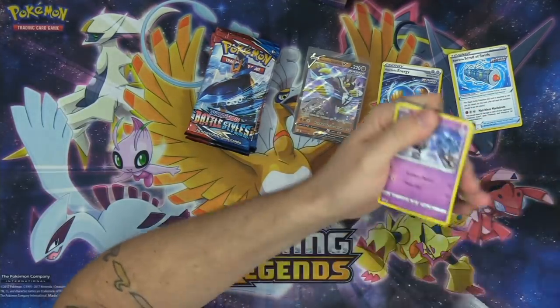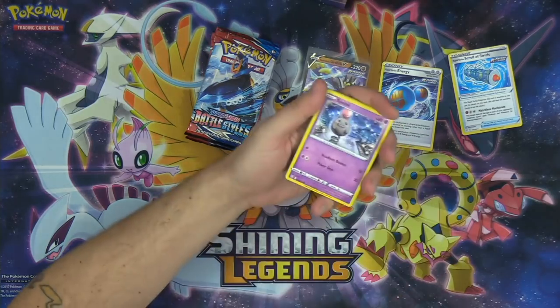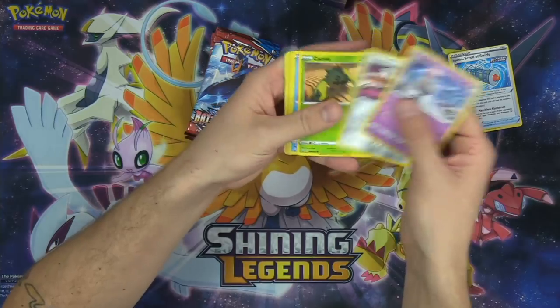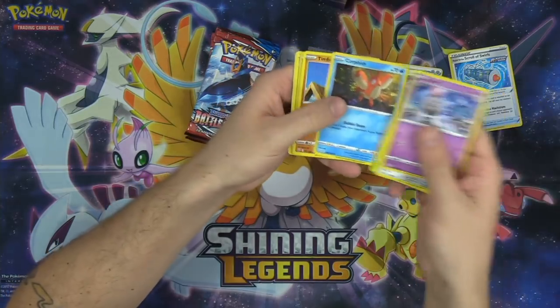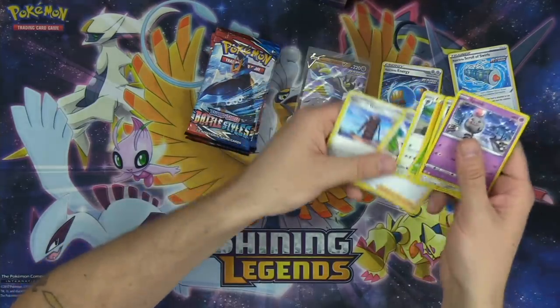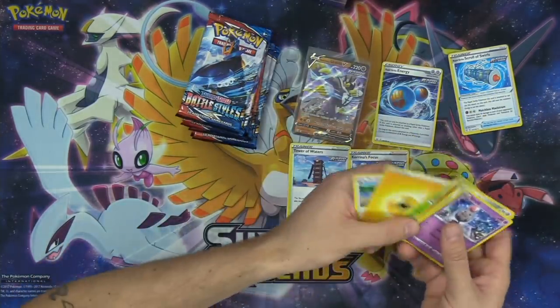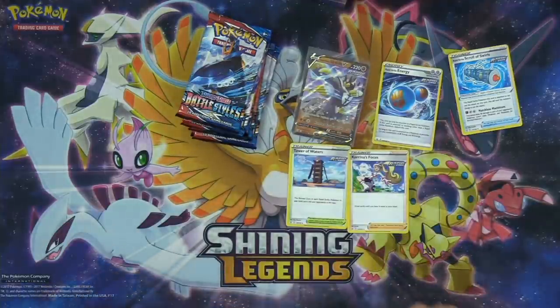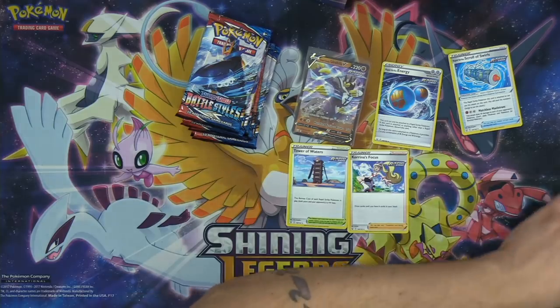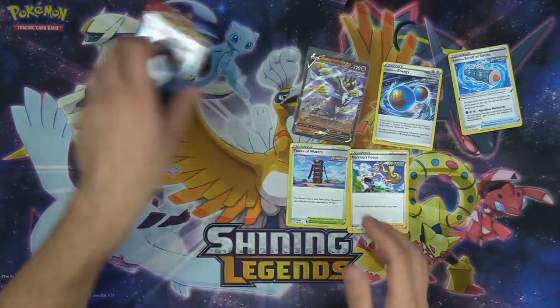Let's see what we've got in the rest of these packs. We've got Corefish, Timburr, Entei, and Lurantis is our rare. Karina's Focus is an awesome card, as is the Tower of Waters. I really like Tower of Waters — it gives your Rapid Strike Pokemon free retreat, which is super sick.